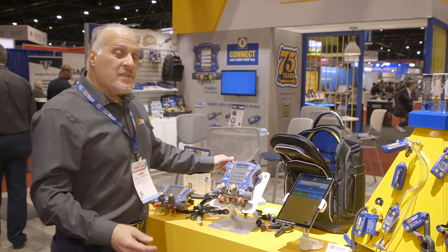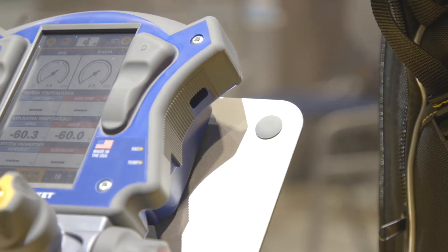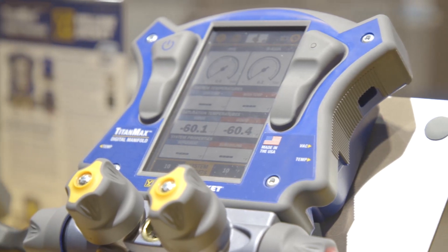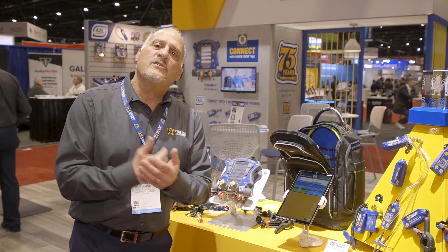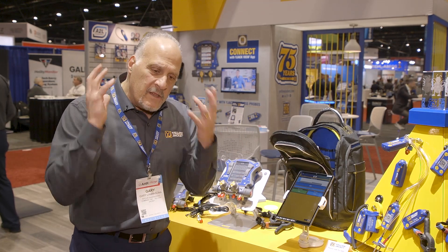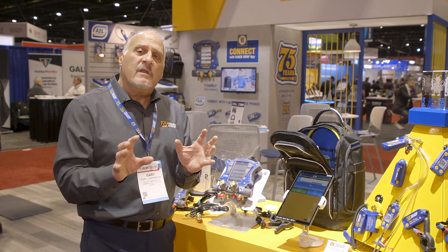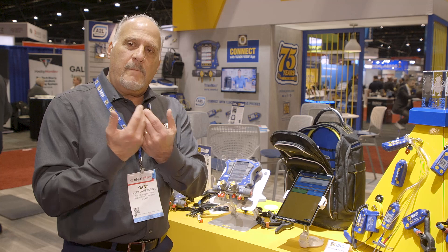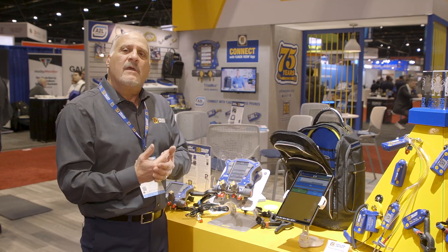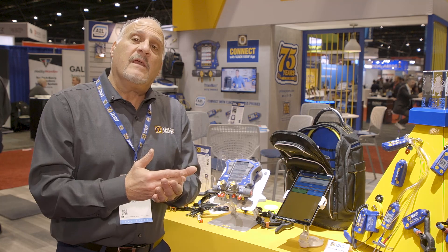Now for the star of the show — that's the TitanMaxx digital manifold. This is our second generation digital manifold to the P51, which came out several years ago. We did a lot of research for this product. We listened to the voice of the customer, the voice of the user, and tried to take all of that input and build the best possible digital manifold for the service technician to make the job easier and more efficient.